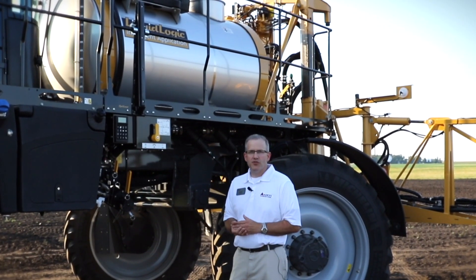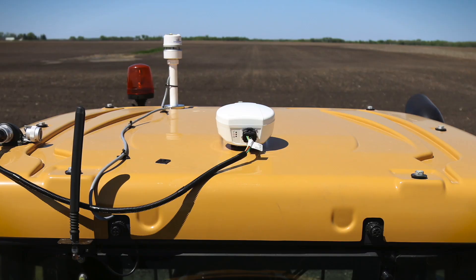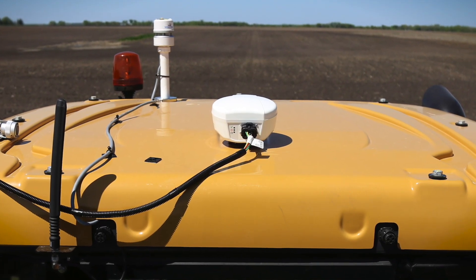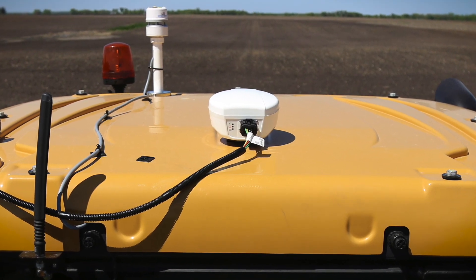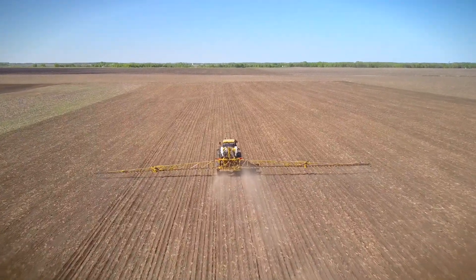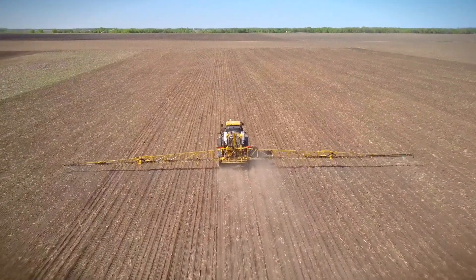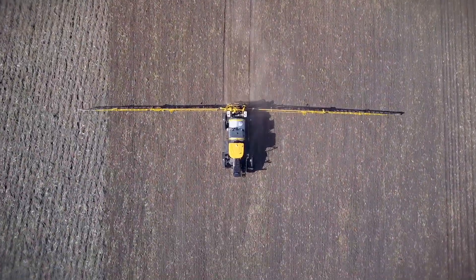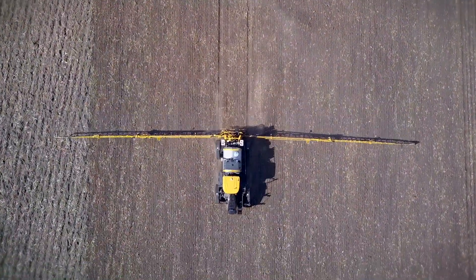The Rogator C-Series is also the most connected machine ever to apply product, for moving application data back and forth for jobs, for fields, for rates. The machine easily integrates with a growing number of leading FMIS providers, making the machine more productive, more efficient, and more agronomically focused than any comparable machine available today.